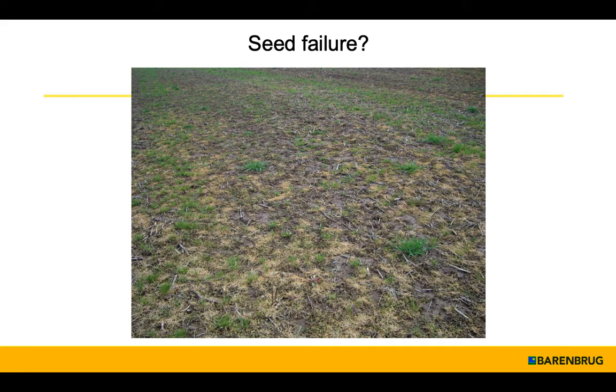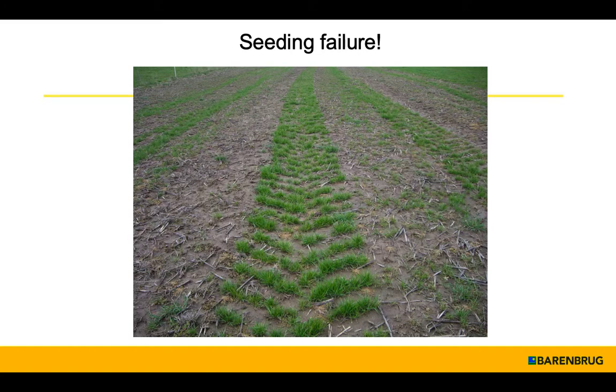We've heard about seeding failures. And of course, every time you have a seeding failure, it's the seed company's fault. Perhaps not. In this case, do you want to guess what pattern there was on the tires of the air seeder?